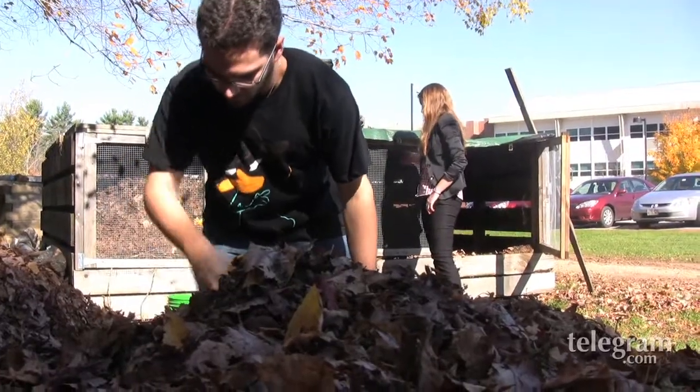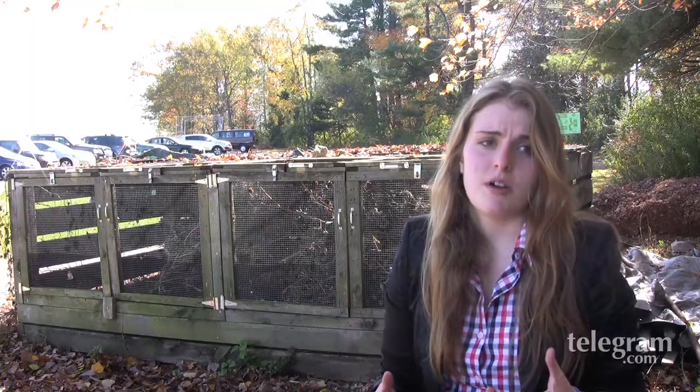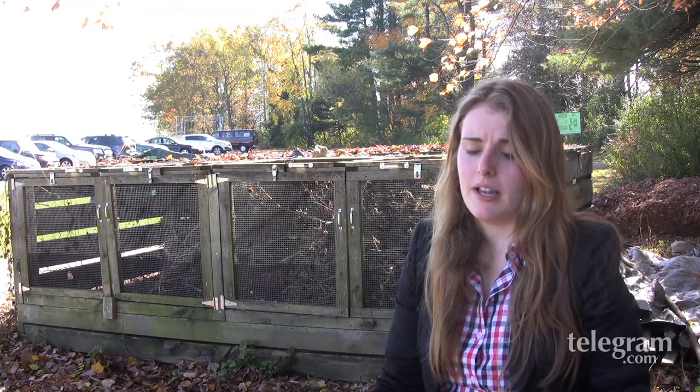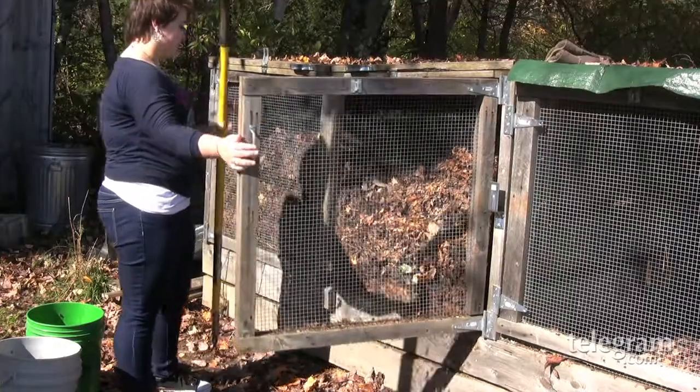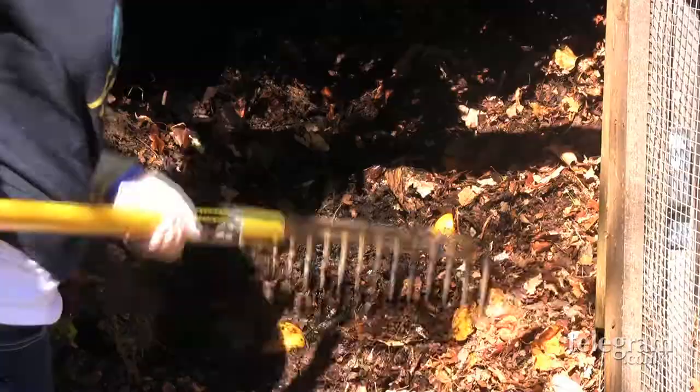It promotes aerobic bacteria, which means air is involved in the decomposing process, compared to maybe just throwing it in a landfill, which is anaerobic decomposition. So therefore we're able to break it down and get that rich compost in that bin over there.